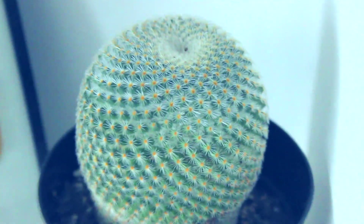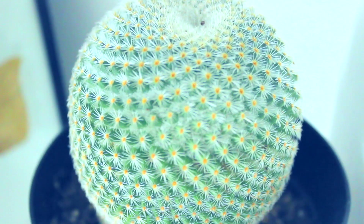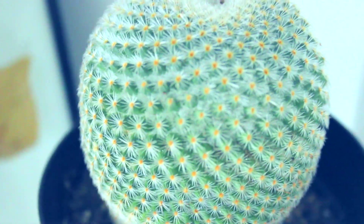My barrel cactus has been doing so good as well. I haven't watered it yet — I might need to — but it still looks perfect. This is such a simple cactus to take care of. I've never had a cactus before, so I'm very happy that it's still doing really good, and it's just so pretty to look at.